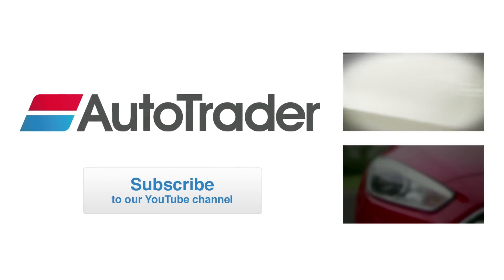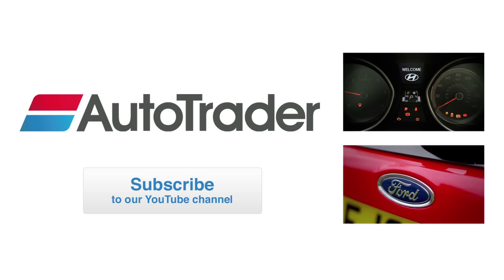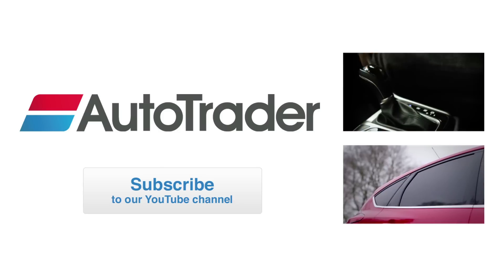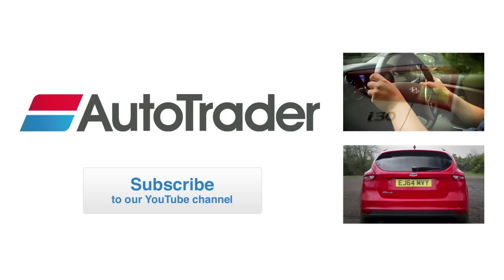To subscribe to Autotrader's YouTube channel, click the button on the left-hand side of the screen. Or, to watch more videos like this, click the panel on the top right-hand side. To watch the Ford Focus Expert Review video, click the panel on the bottom right-hand side.